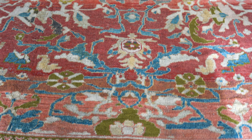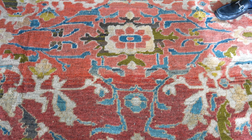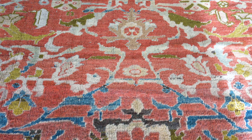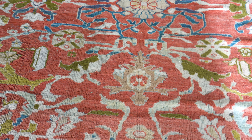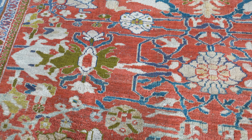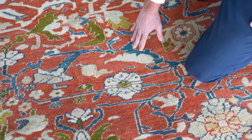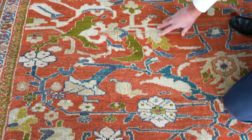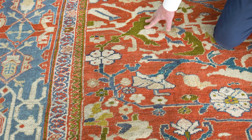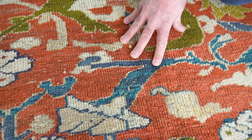Persian Sultanabad carpet on a rusty red field with very bold palmette flowering head and angular design elements connecting one to another, with lots of cream and beige colors coming through. It has a very unusual green, quite rare, and of course a light blue that really lightens up the carpet.